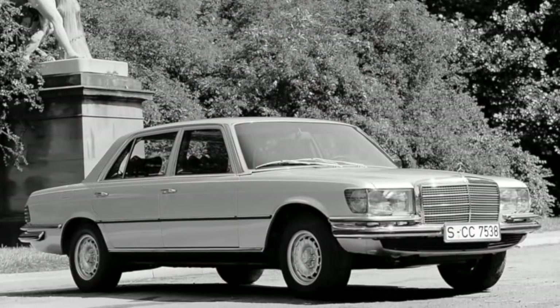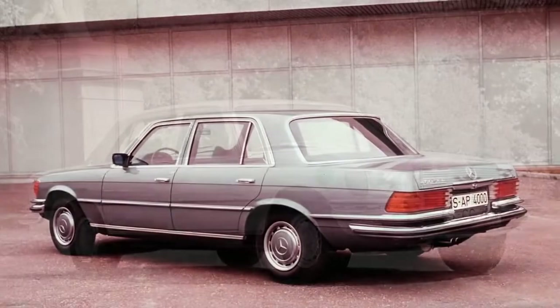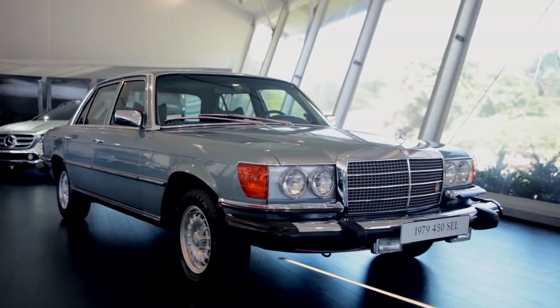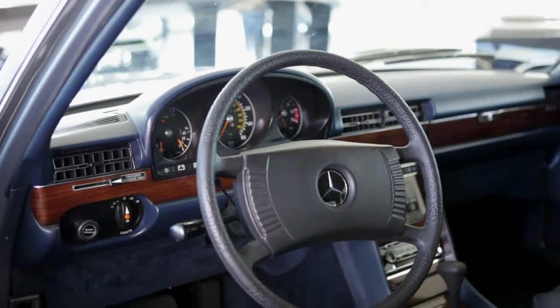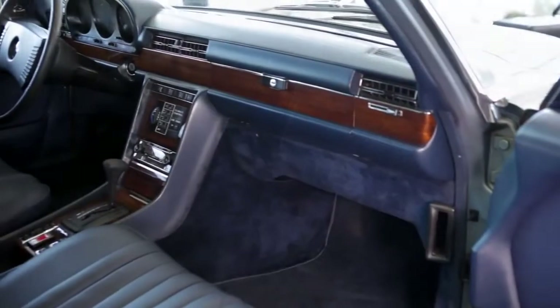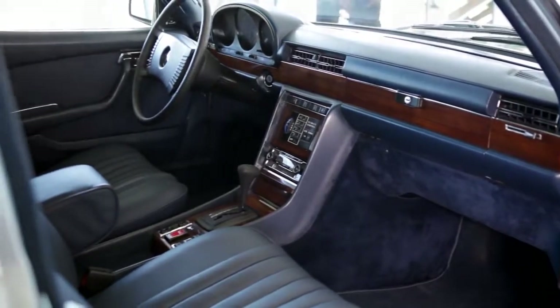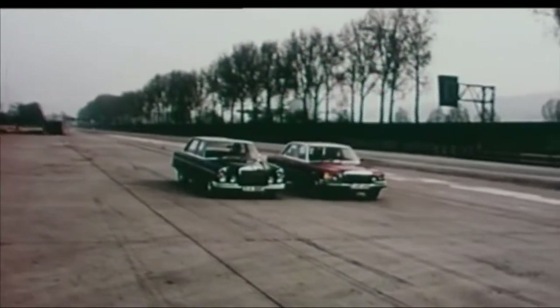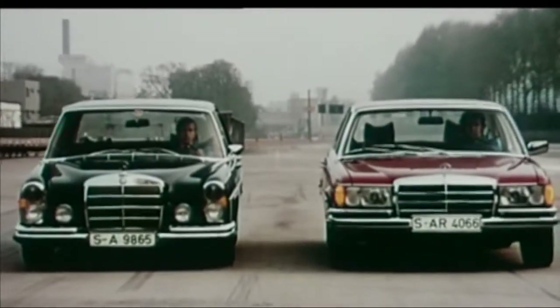The 450 SEL was unparalleled in design and safety — the most aerodynamically efficient motor car of its era. Its interior integrated a great deal of passive safety technology, with soft surfaces throughout that were styled in a way most people wouldn't recognize as safety-driven. Safety was integrated into the design from the start, a tradition that carries through to new cars as well. The SEL was also the first car in the world to implement anti-lock brakes — a hallmark of automotive history.